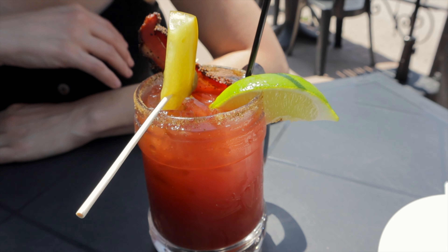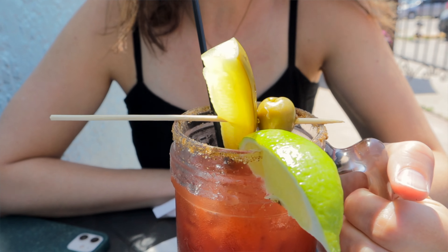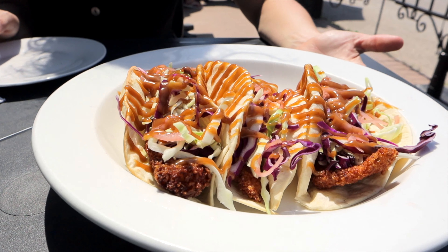A little later we headed to Ship and Plow because we'd heard great things about their pickerel tacos. While there, we learned about another local favourite — a Caesar with a little dill pickle juice, local pork, local pickle, local olive, and local vodka. We went with the double, which is apparently the right way to get your day going before you hit the beach.